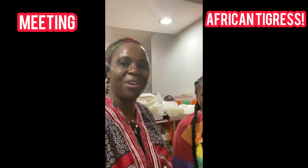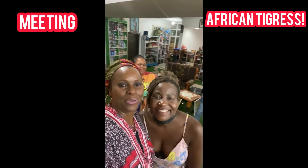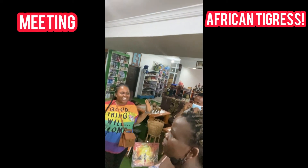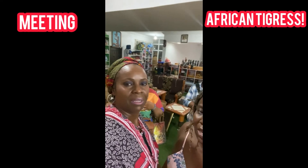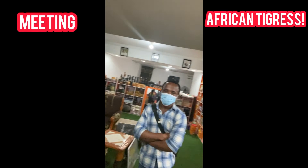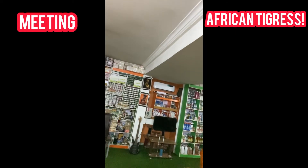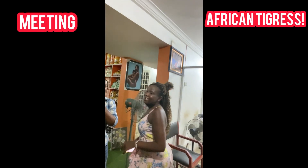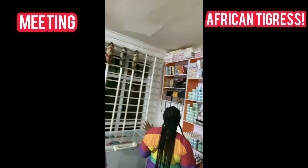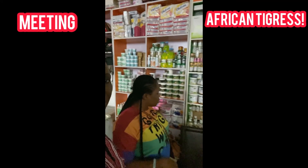Hello guys, welcome back to the channel! I hope you are well wherever you're watching from. I got a call from my Uyo son Gabriel that African Tigress — the famous Kenyan YouTuber — was in Uyo, and I just had to meet her because I love her content so much. Even though it was late at night, she agreed to meet with me briefly. It was such a wonderful experience.